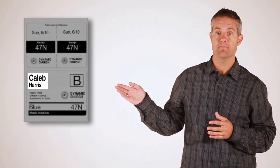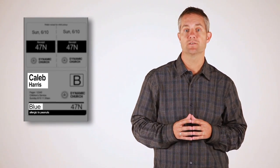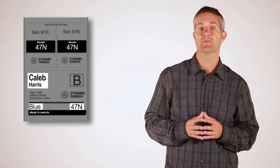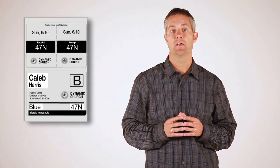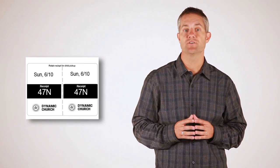FellowshipOne check-in was designed specifically with child security and safety in mind. For example, each child's name tag includes their name, location, special instructions such as peanut allergies, and a unique randomly generated security code that cannot be duplicated. The parental receipt only displays the security code — just enough information to match the child to the proper parent or guardian in case the parent's tag is misplaced.